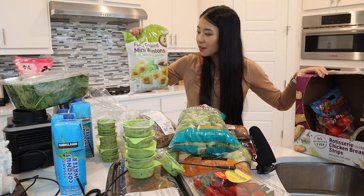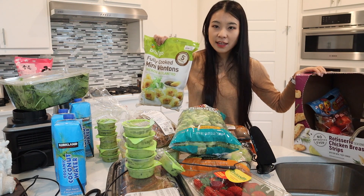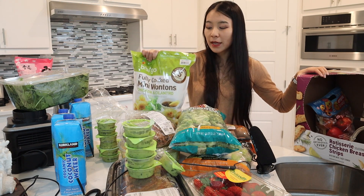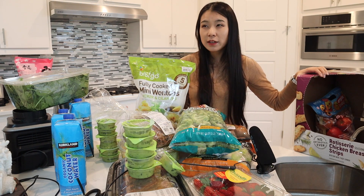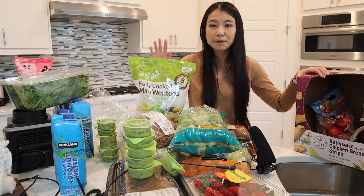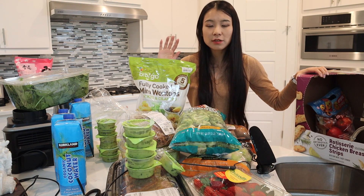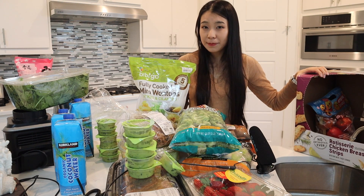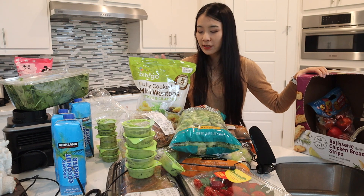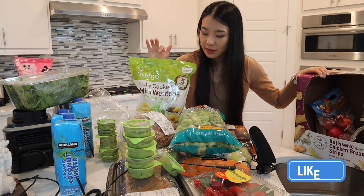These were on sale for three dollars off. These are our all-time favorite — the Bibigo fully cooked mini wonton chicken. We did a dedicated review video on these. Some subscribers said the wonton wraps are a little too thick compared to the stuffings when you boil or steam them. But if you pan fry them, the wrap becomes really crispy and you can put them on top of your salad like wonton chips with stuffings in the middle. The textures and flavors are super good, and the cilantro flavor is really refreshing on a salad.